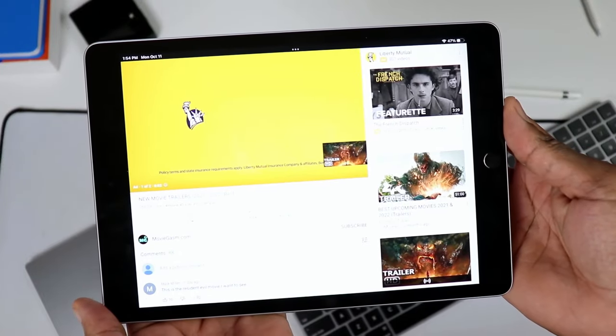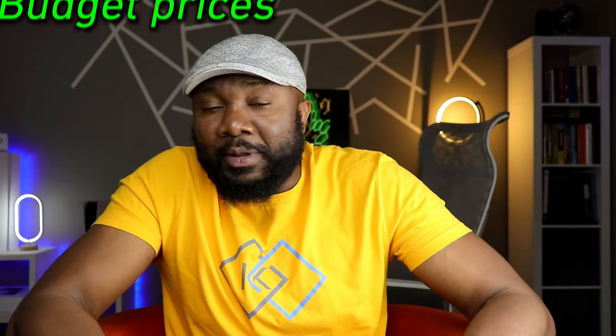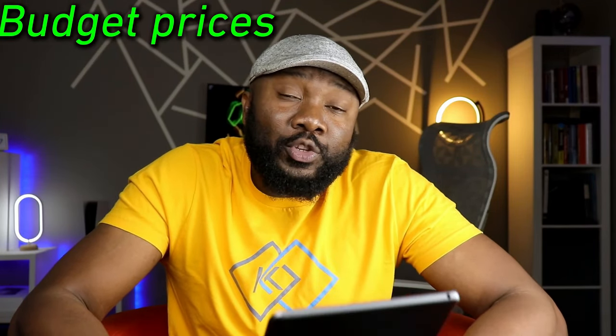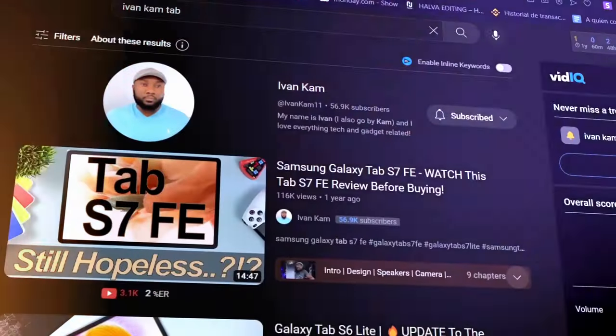Interestingly, the non-laminated display actually translates into less money spent if something were to happen to it. The cost of repairs are less because all they have to do is pop the top part off and put on a new one, as opposed to replacing the whole display. So because it's a budget tablet, the cost of repair is also budget-friendly. That's a good thing.